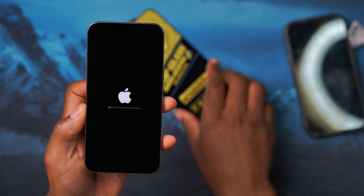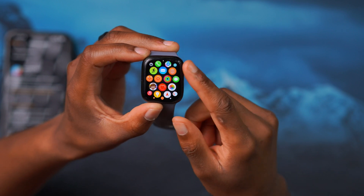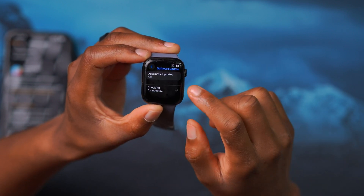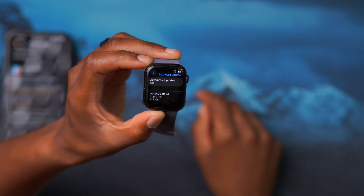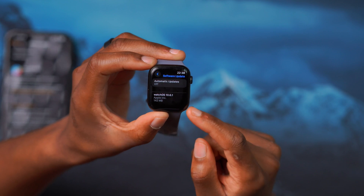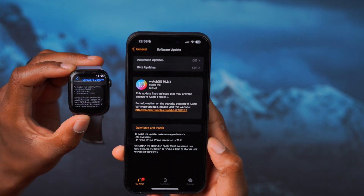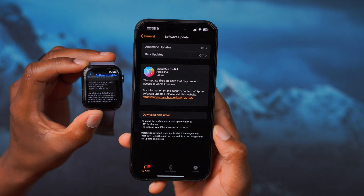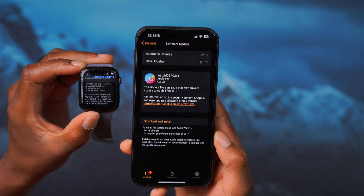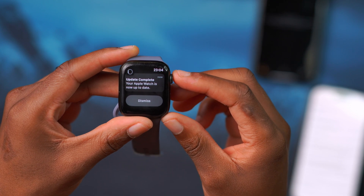I'll update my iPhone right now in order to get the update, and then I'll show you how it comes in. Now that my other device is up to date, on my Apple Watch I can go into Settings and then go to the Software Update page. I'm able to see watchOS 10.6.1, and on my Apple Watch it comes in at exactly 142 megabytes. You're also able to update over the air using your phone. Let me quickly do that and then we'll see the software changes and new features.